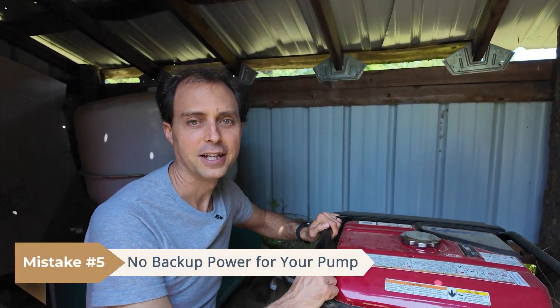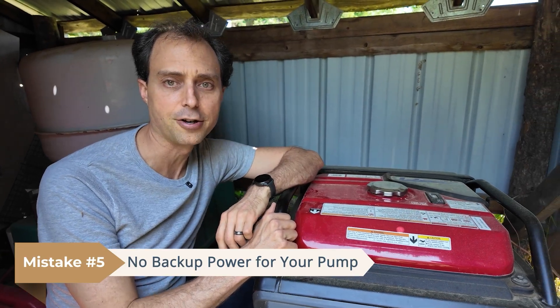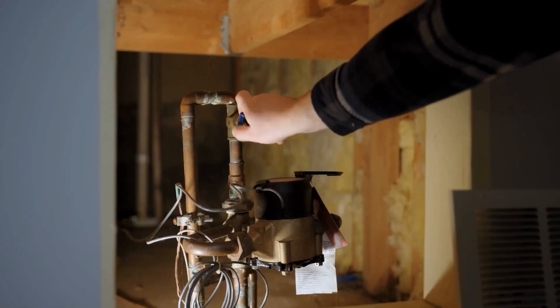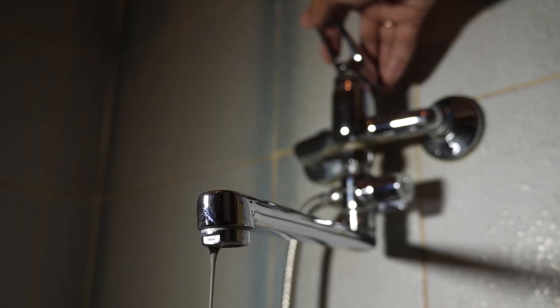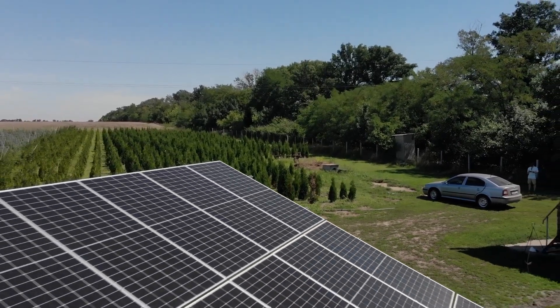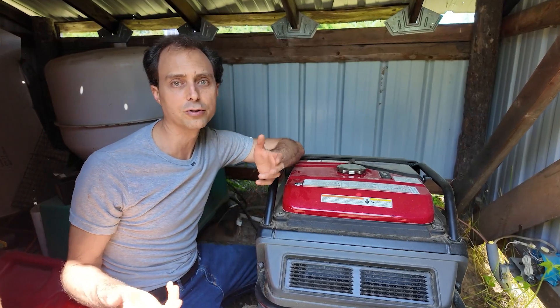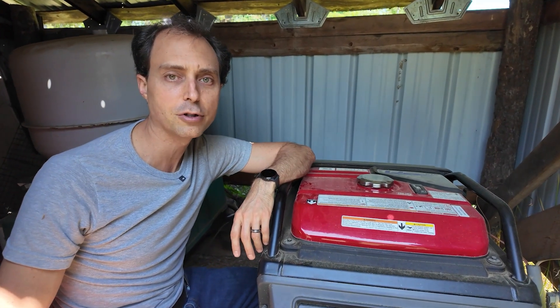Mistake number five is not having backup power for your pump, and this one hits hard. You've got your system built, everything works — until the power goes out, and so does your water pump. Now you've got no power and no water. At a minimum you need a generator backup. Better yet, I recommend a solar-powered battery backup system for reliable power over extended periods. The gold standard would be a gravity-flow spring, but those are rare depending on your layout.